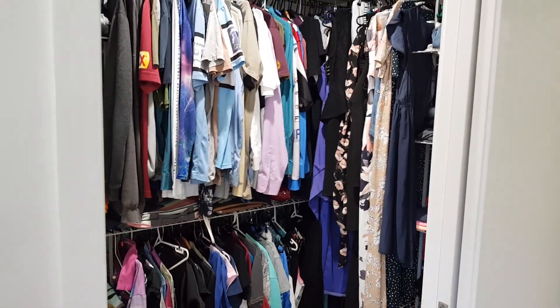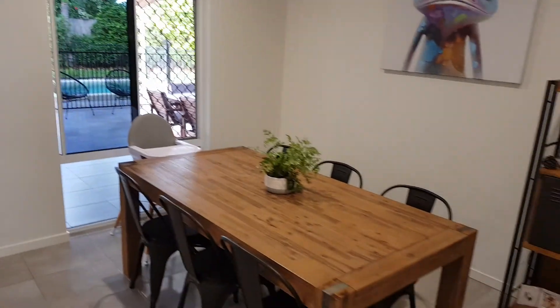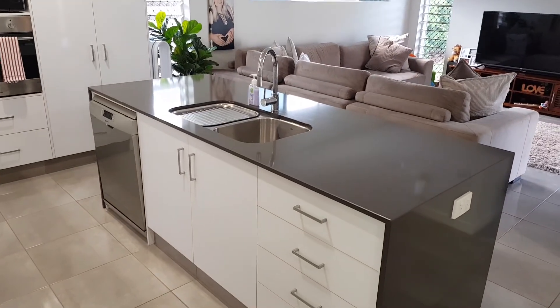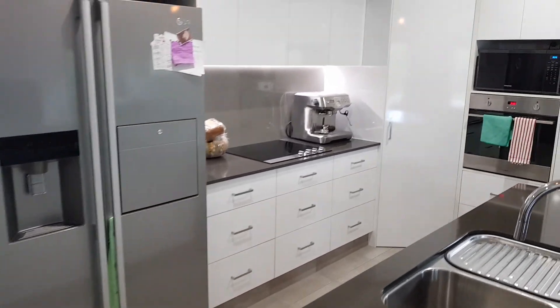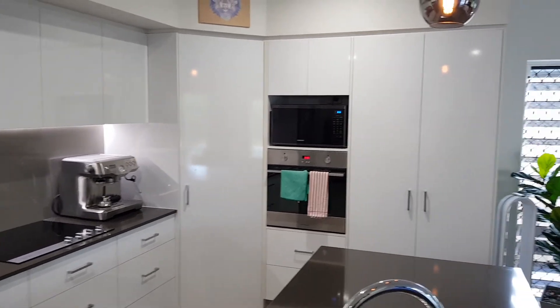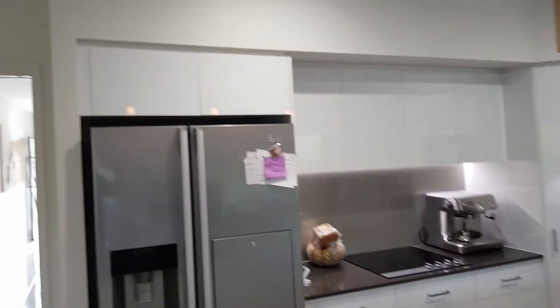It's a nice big spot. Through here you've got the dining and kitchen area — a little dining area and kitchen. The kitchen has a dishwasher, a nice big center island, plenty of space for the fridge, hotplates, and ovens in the wall. Again, plenty of storage, a pantry, more storage above, and more storage there.